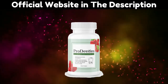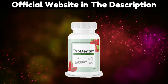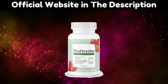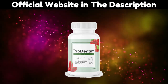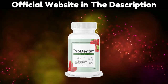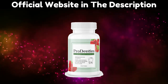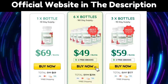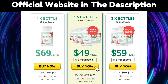Each serving of ProDentum contains 3.5 billion colony-forming units of probiotic bacteria to support oral and dental health. The formula also contains other plants and minerals for added effects. ProDentum is completely natural, so you don't need to worry about side effects or contraindications. ProDentum is a chewable tablet, which means you release the active ingredients directly into your mouth instead of your gut.